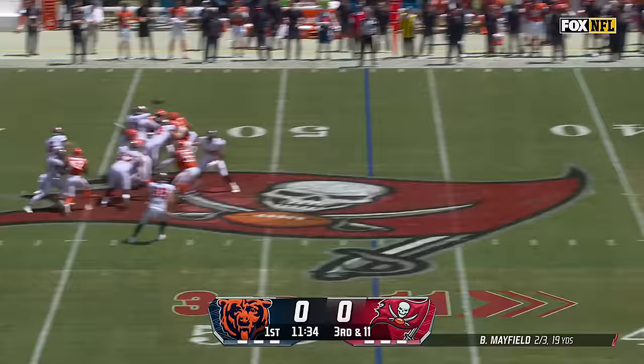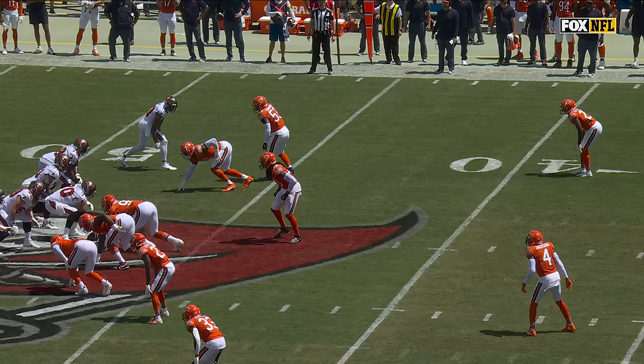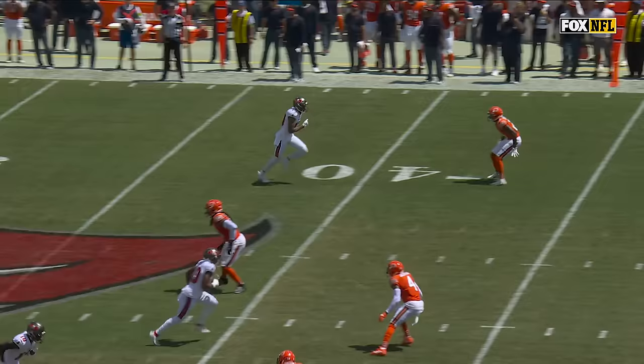Third and long — pick up on this drive. Blitz picked up, giving Mayfield time to find Mike Evans. First catch of the day is a gain of 20, and it keeps this drive going.